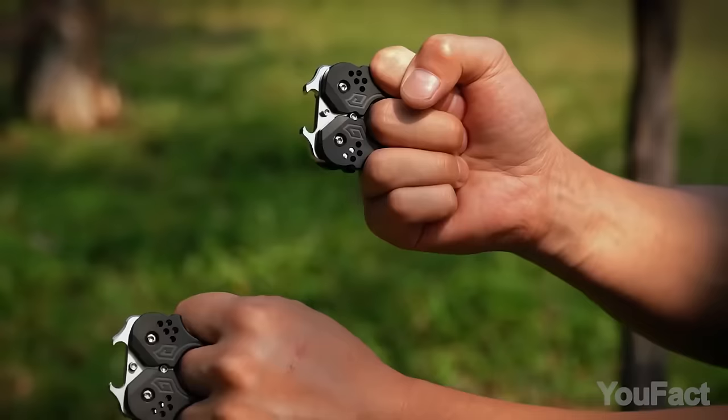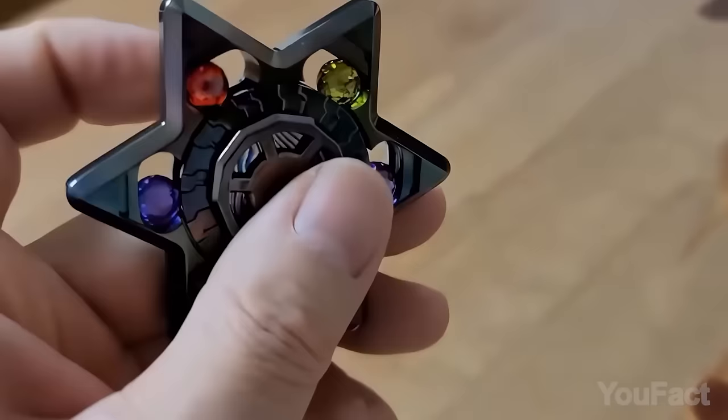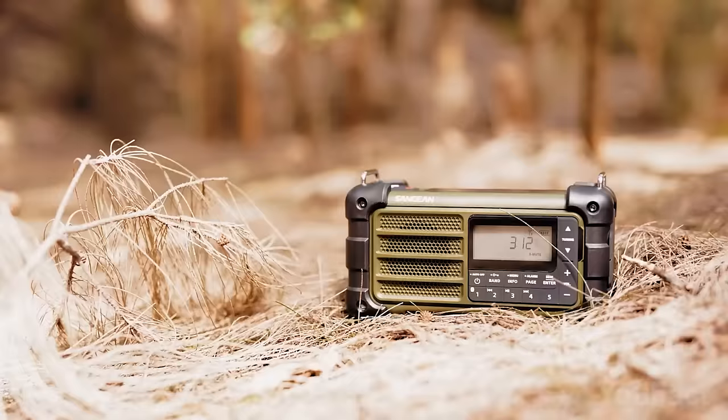Today, we'll explore a carefully curated collection of cutting-edge gadgets and indispensable tools that everyone would love to have in their arsenal. Let's get started.